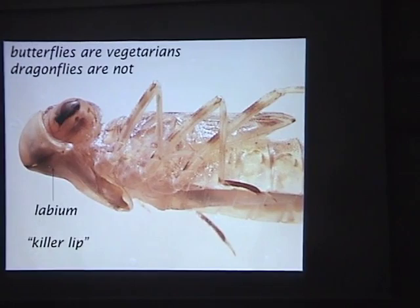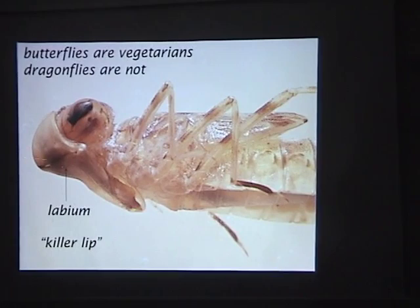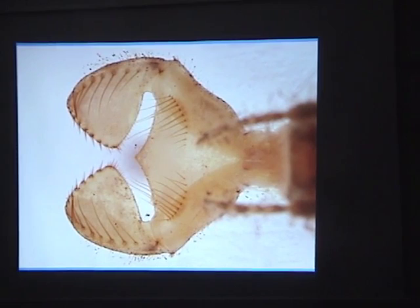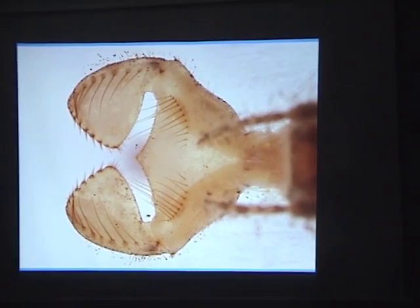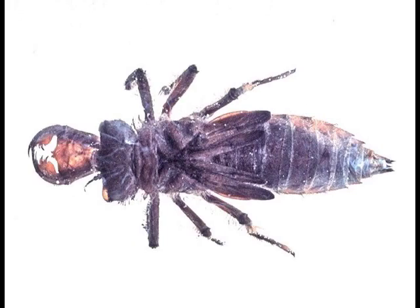This structure is the labium — it comes from the bottom of the head, is hinged, and covers the face like a labial mask. That's what they use to catch their prey — called a 'killer lip.' When extended and viewed from the top, it has labial palps that can open up. When the larva sees a prey item, it shoots the labium out very rapidly, catches something, folds it back to the mandibles, and chews it up. All the little hairs on it help hold and grab prey.